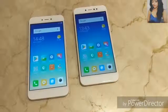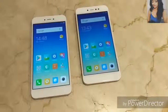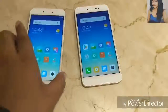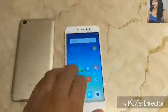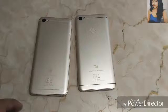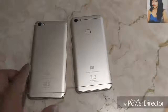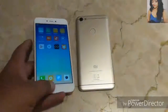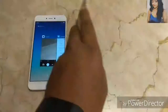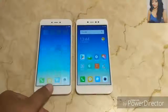Some users requested a hands-on of the Redmi Y1 Lite, the light version of the Xiaomi Redmi Y1, which was announced today for the Indian market. This will be a comparison plus hands-on for both devices — we have also done a separate hands-on video. You can get the Redmi Y1 Lite for 6,999 Indian rupees, whereas the Redmi Y1 starts at 8,999 and goes up to 10,999 for the higher RAM and storage variant.